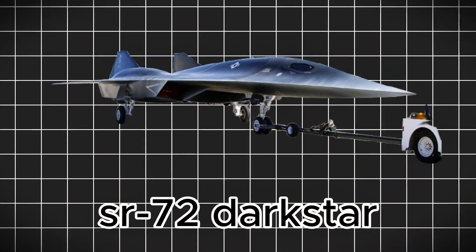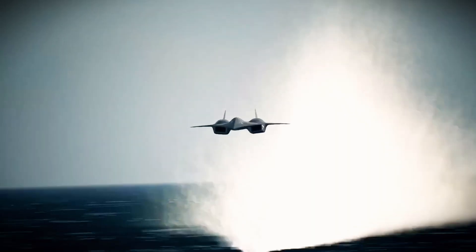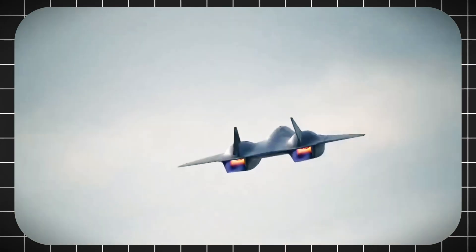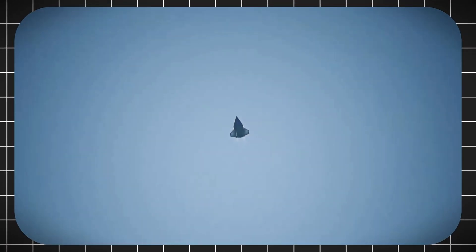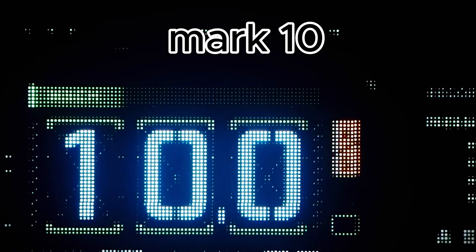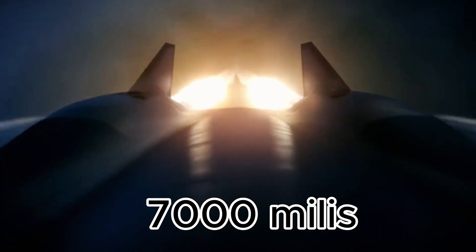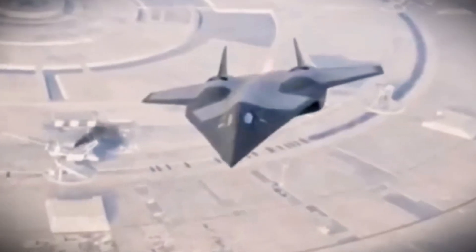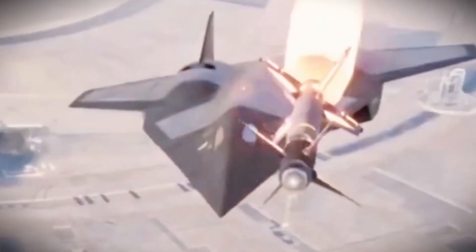Meet the SR-72 Darkstar, a real, confirmed project by the U.S. Air Force. This 6th Gen jet is a game-changer, boasting stealth, revolutionary propulsion, and speeds topping Mach 10 — that's over 7,500 miles per hour. It's equipped with precision lasers and hypersonic missiles, built to dominate the battlefield.